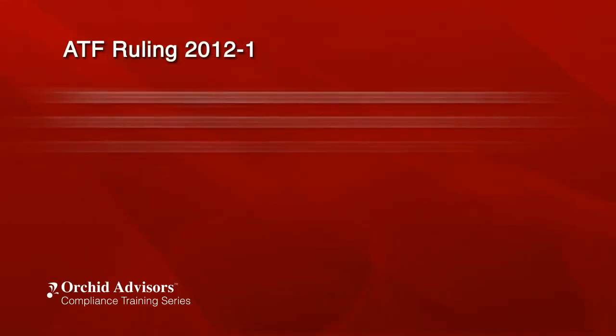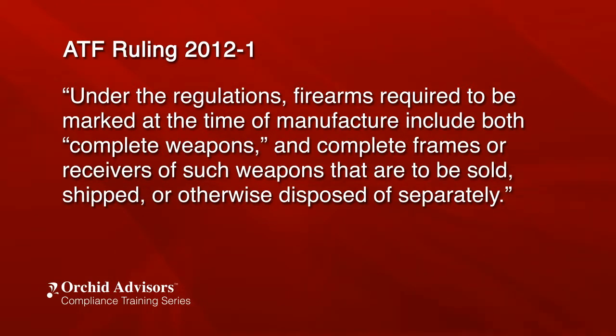It is important to note the following highlighted areas from the 2012-1 ruling. Under the regulations, firearms required to be marked at the time of manufacture include both complete weapons and complete frames or receivers of such weapons that are to be sold, shipped, or otherwise disposed of separately. Because firearm frames and receivers to be sold, shipped, or disposed of separately do not have a barrel at the time they are marked, pursuant to 478.92, all of the information required by 478.92 must be placed on the frame or receiver, unless an alternate means of identification is approved under Section 478.92. The model designation and the caliber or gauge may be omitted without a variance if that information is unknown at the time the firearm frames or receivers are marked.